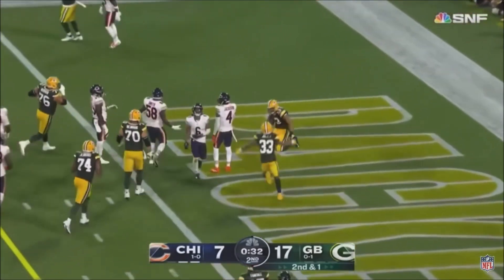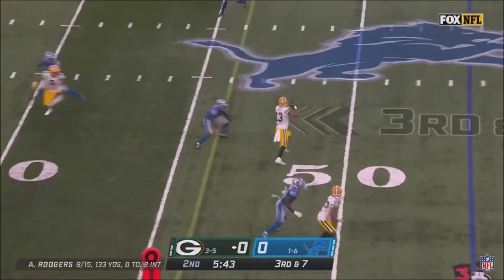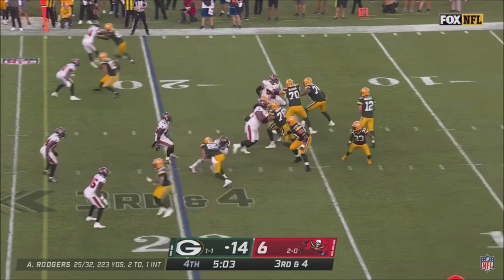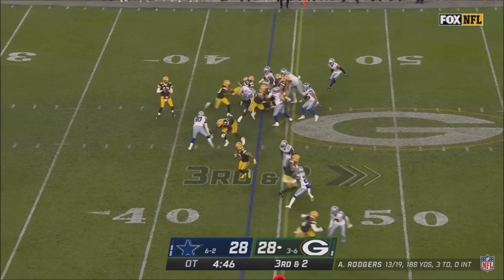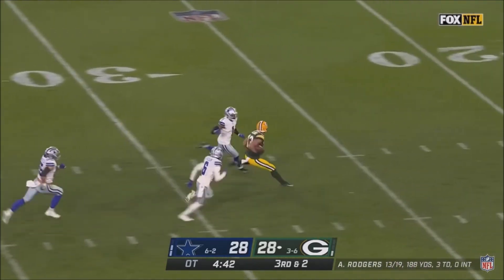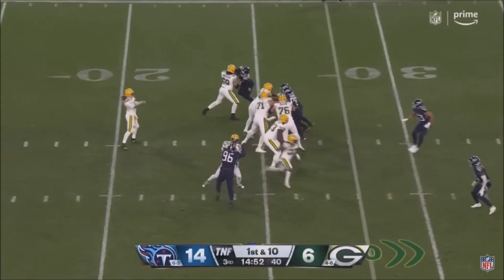Rodgers going to the end zone — Lazard, he's got it. Rodgers touchdown, Lazard. Third and seven, blitz coming, Rodgers gets rid of it, Lazard spins and has a first. Quick throw in the middle, first down to Lazard under pressure. On the fake, Rodgers for Lazard — open field, Alan Lazard in a foot race, converting on third down, and we got a score.